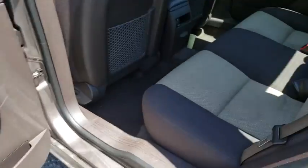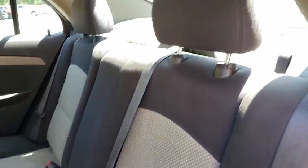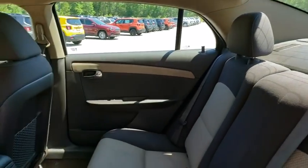Brake assist, tachometer, remote keyless entry, driver vanity mirror, power driver's seat, front reading lamps.